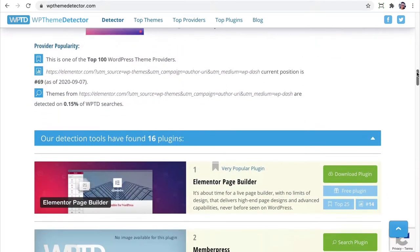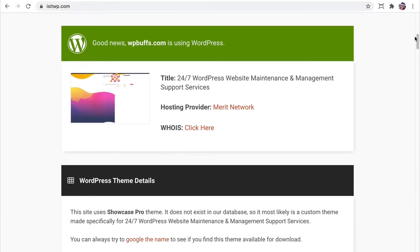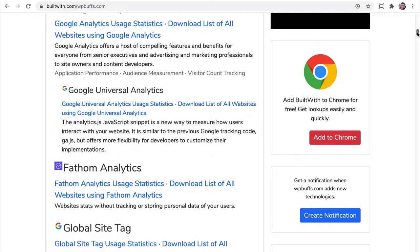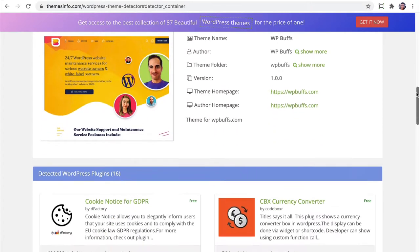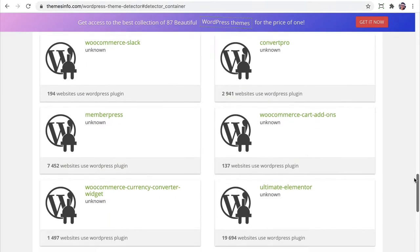Maybe just a plugin and theme checker isn't enough and you need more information. Isitwp.com, builtwith.com, and themesinfo.com all show you tons of information, including the CMS, the theme, certain rankings, the plugins, hosting info, and more.